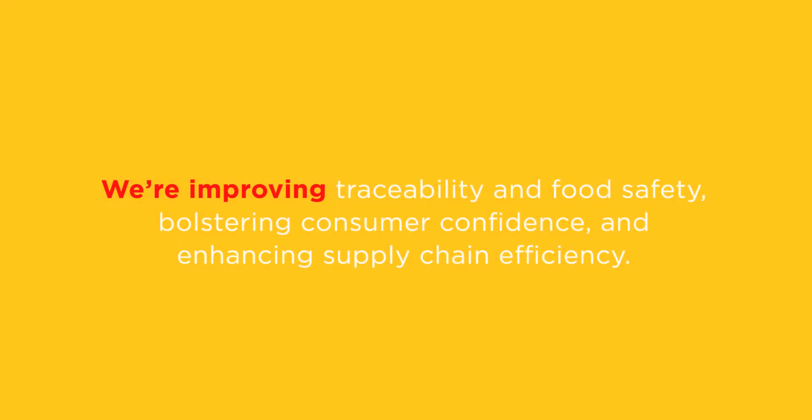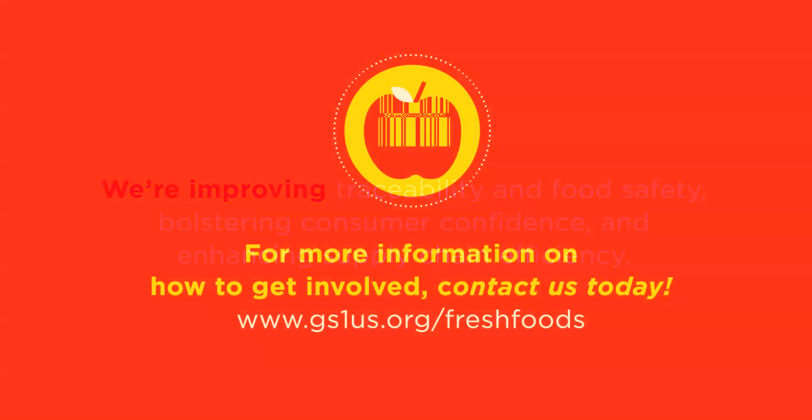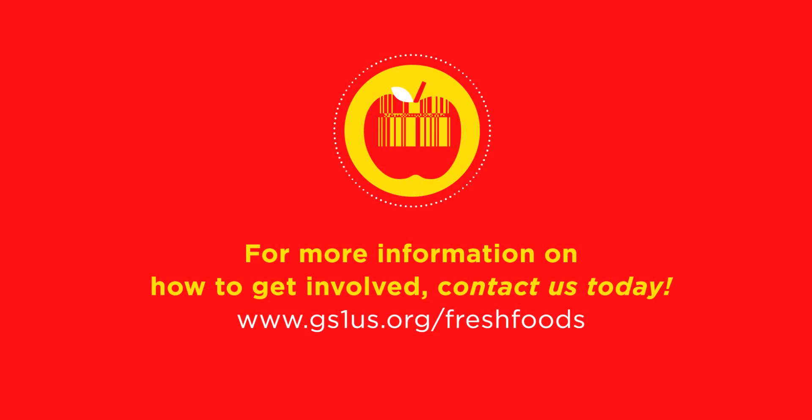The fresh foods industry is improving traceability and food safety, bolstering consumer confidence and enhancing supply chain efficiency. Find out how your organization can use GS1 standards to improve your individual business processes and the fresh foods industry as a whole today.